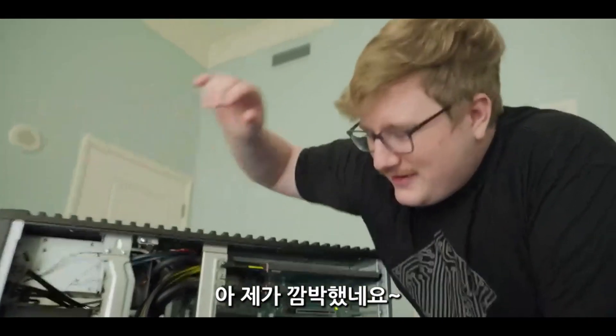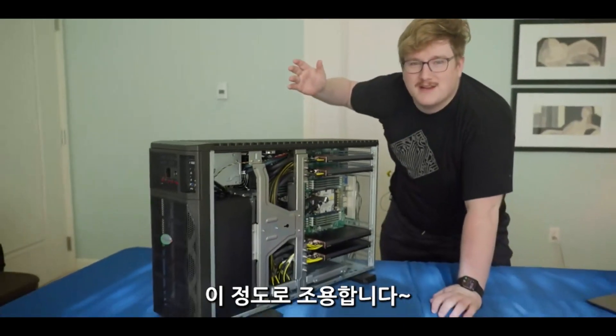Where's the power button? I missed it — it's on. That's how quiet it is.